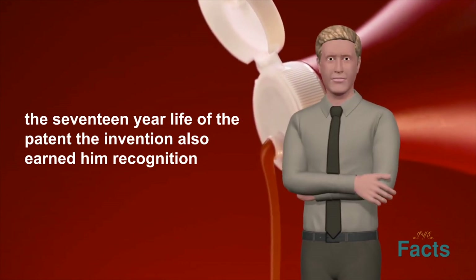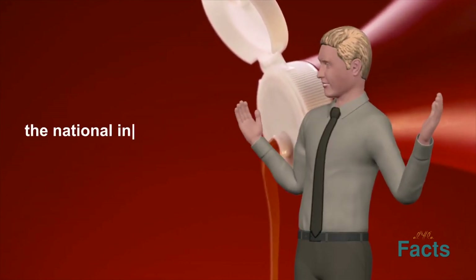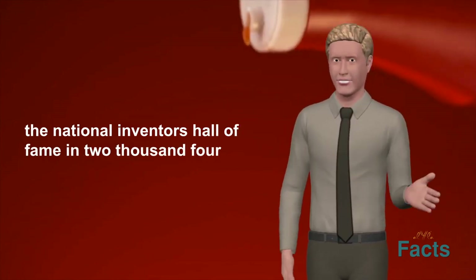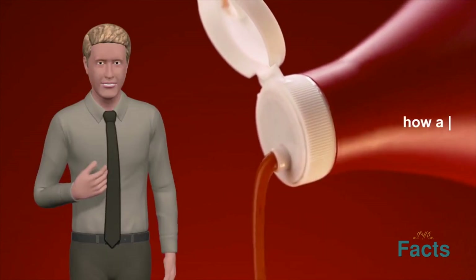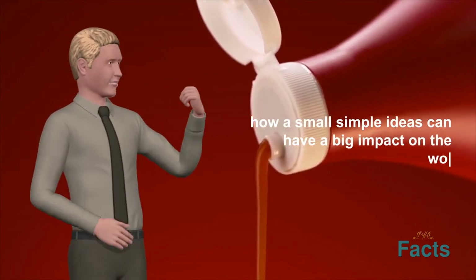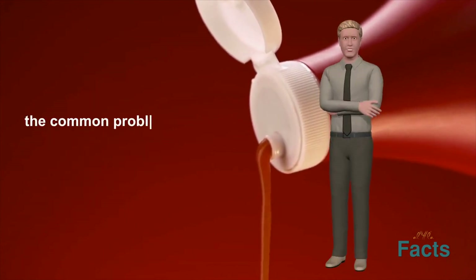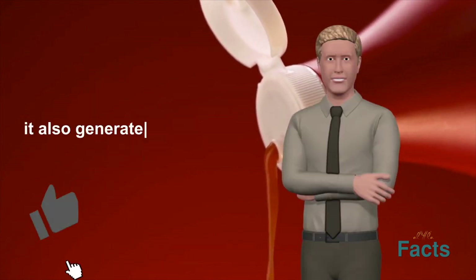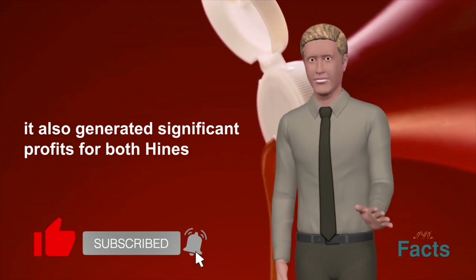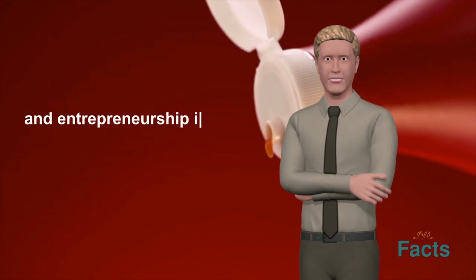The invention also earned Brown recognition and accolades in the business world, including induction into the National Inventors Hall of Fame in 2004. The upside-down ketchup bottle is a great example of how a small, simple idea can have a big impact on the world. Brown's invention solved a common problem and made life easier for millions of people, while also generating significant profits for both Heinz and Brown — demonstrating the value of innovation and entrepreneurship.